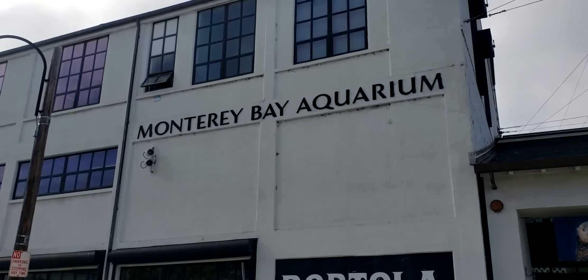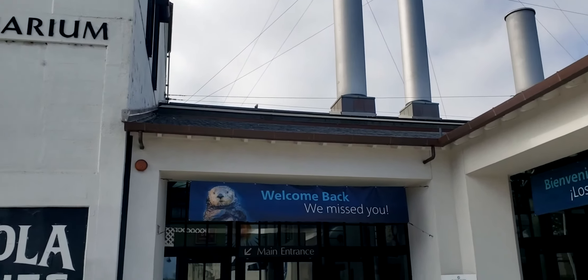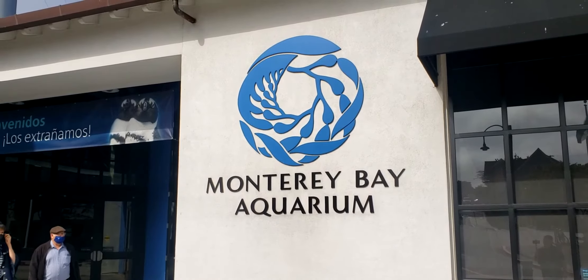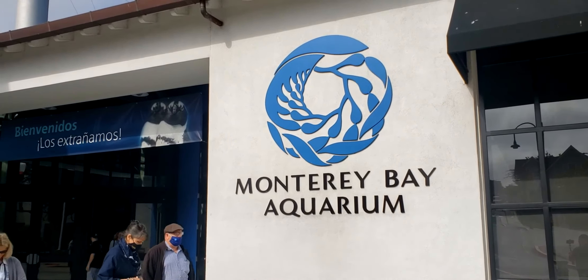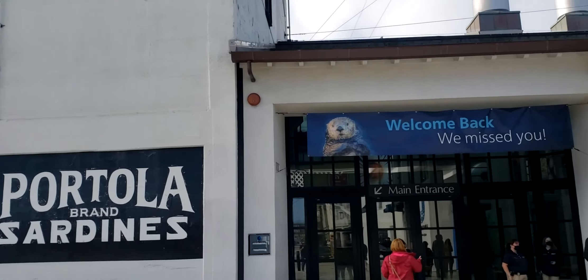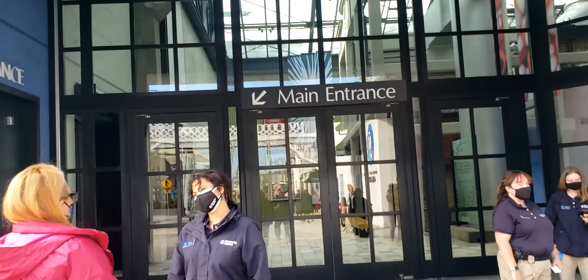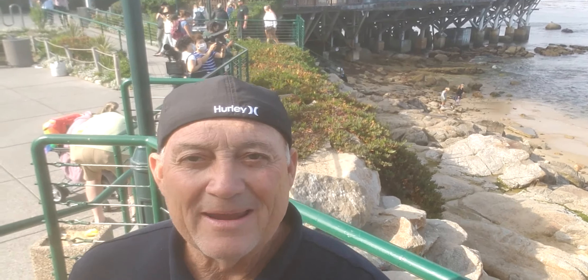We're standing in front of the world-famous Monterey Bay Aquarium. I've been there many times, including with my kids. Let's see if they let us peek our heads inside the door — I don't want to pay for the tour, we've got to get home. I hope you enjoyed my Cannery Row walkabout here in Monterey, California. This used to be a huge place for canning sardines in particular — that's Cannery Row. Thanks for joining me, I really appreciate it.